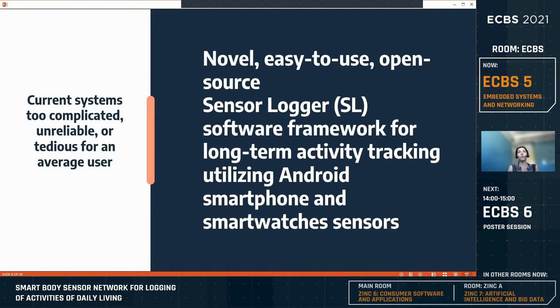The framework establishes real-time wireless communication between all connected Android devices and acquires raw sensor data from them. The smartphone acts as a central hub that records the acquired data and controls the actual logger behavior.